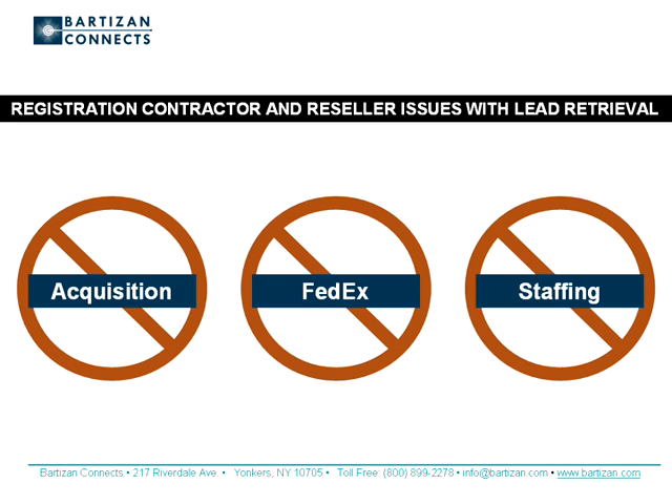iLeads addresses registration contractor and reseller issues of the cost of equipment acquisition, shipping, and staffing. Using iLeads, lead retrieval resellers no longer have to purchase or rent equipment. Shipping costs to and from events are eliminated. The lead retrieval setup process is streamlined. Equipment pickup and return lines are a thing of the past, as is the need to train exhibitors on the use of equipment, because they'll use equipment they know and love — their smartphones or tablets.